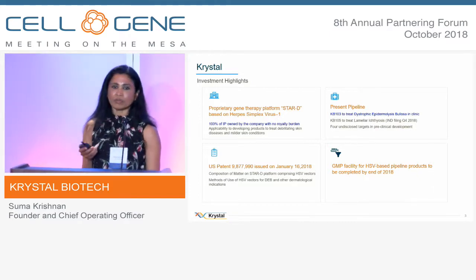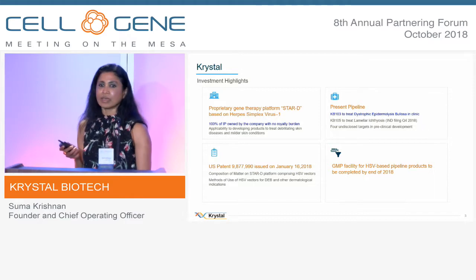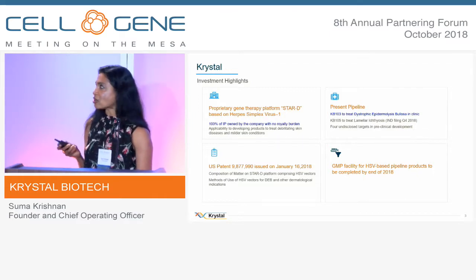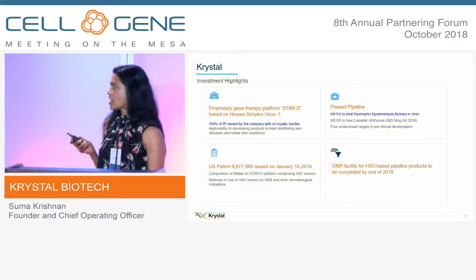We use the herpes virus system. As you know, herpes has very good skin tropism and obviously the herpes virus is very toxic to the skin. So we have engineered the virus to make it less toxic and improve efficiency of skin infection.